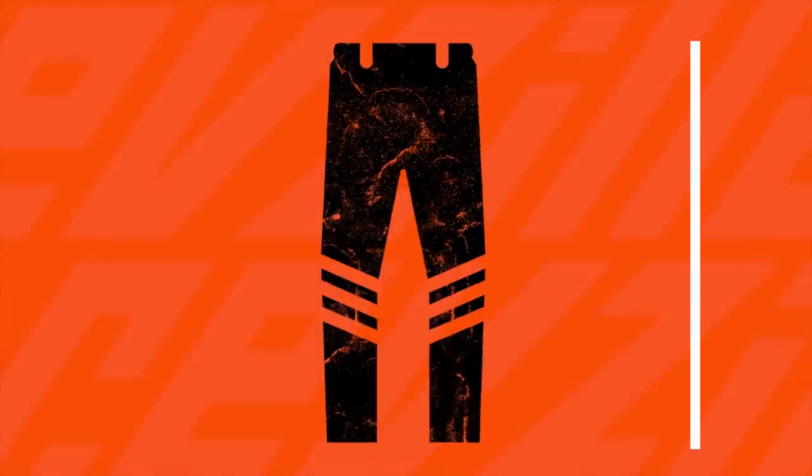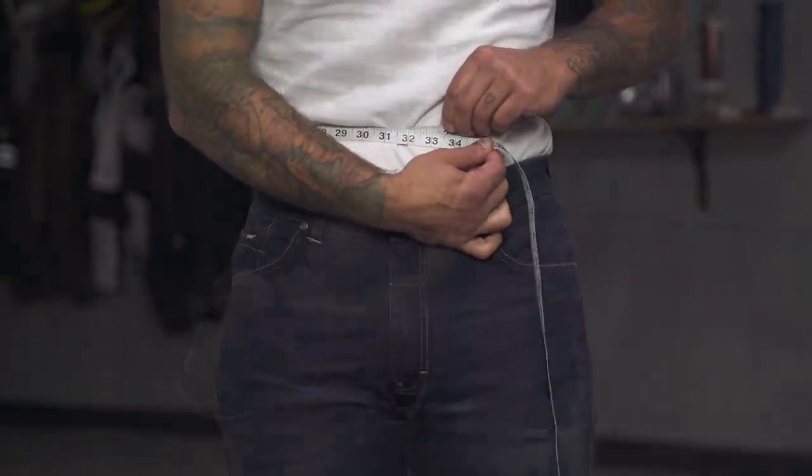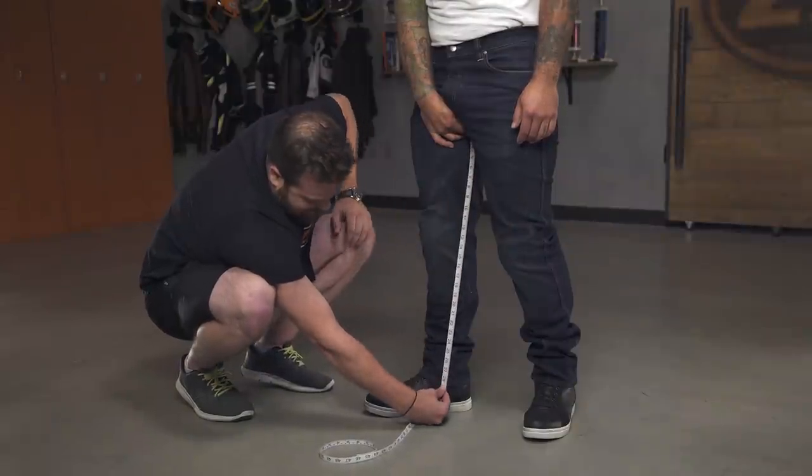If you're a new rider, take a look at our how-to size and buy pants video to understand how to determine a correct size prior to purchasing a pair of riding jeans. Most of us have worn pants and know how they're supposed to fit, but moto gear is a little bit different. I like to put one leg on at a time — just start with one leg, move on to the next.